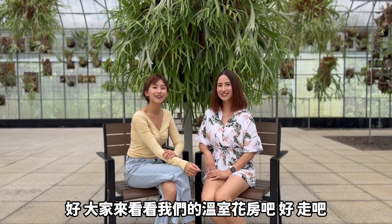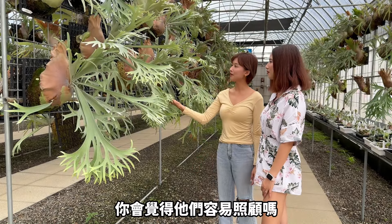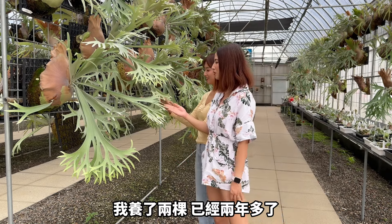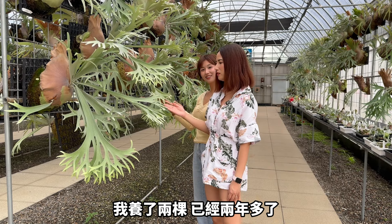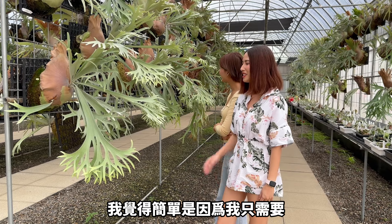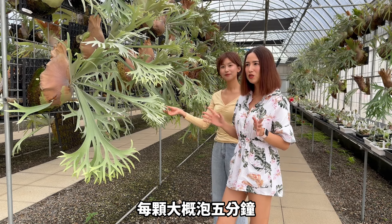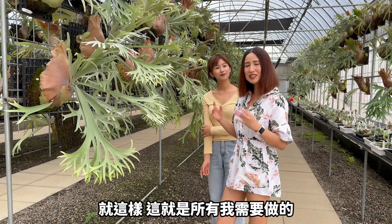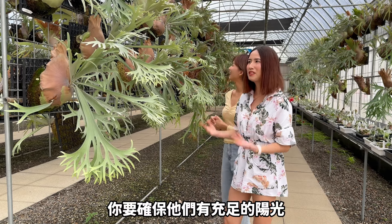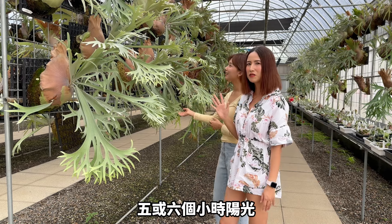Let's take a tour of our greenhouse. Let's go! Since you have a few of them, do you think they are easy to take care of? Yeah, I think they are super easy to take care of. I have had two of them for over two years now, and I'm proud to say they are thriving in my office. I only need to submerge them in a bucket of water for about five minutes each, and that's all the care I need to do. Of course, you need to make sure there is plenty of sunlight — my staghorn ferns get at least five to six hours of sunlight every day.